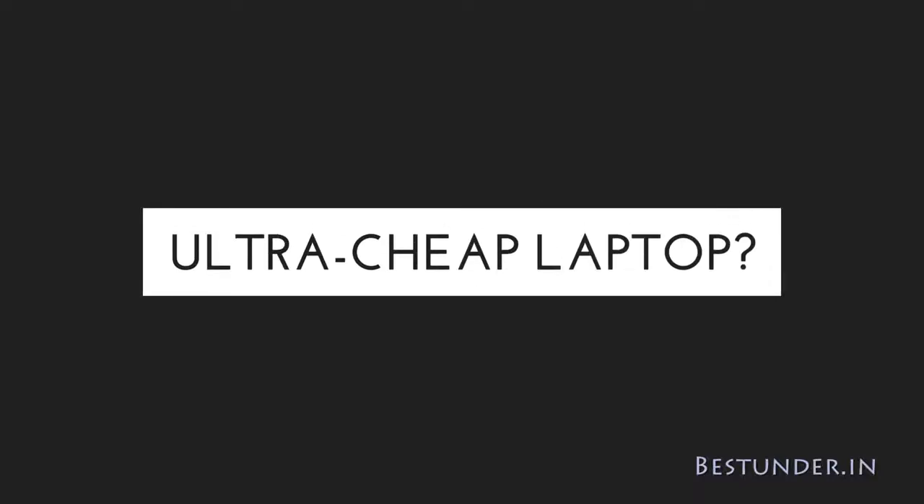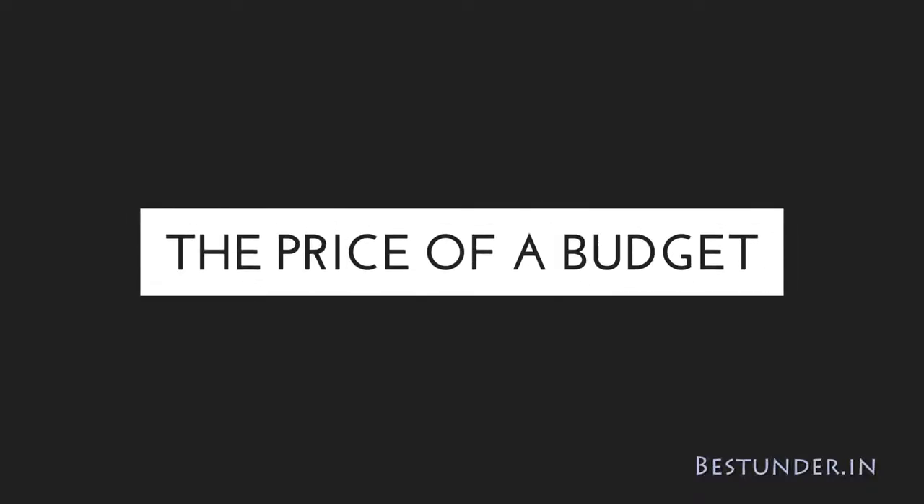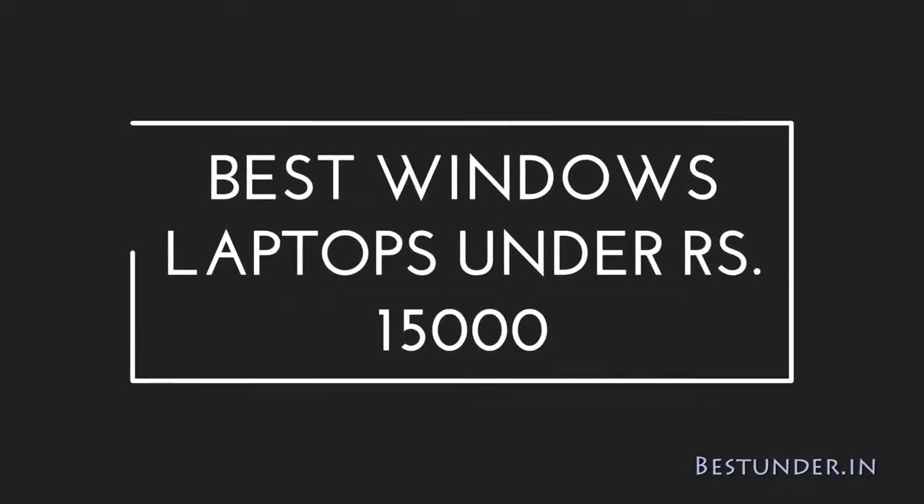Looking for an ultra-cheap laptop, one that can come in the price of a budget smartphone? Welcome to Bestunder.in and today we bring you the best Windows laptops under Rs 15,000 for basic needs like typing word documents, browsing internet, etc.